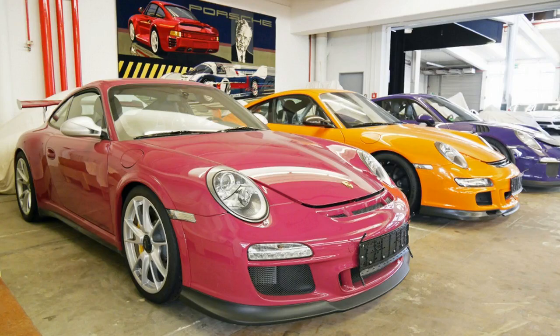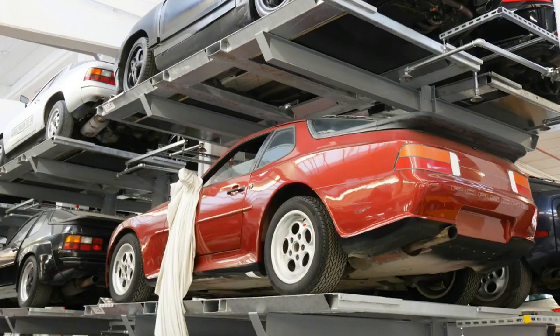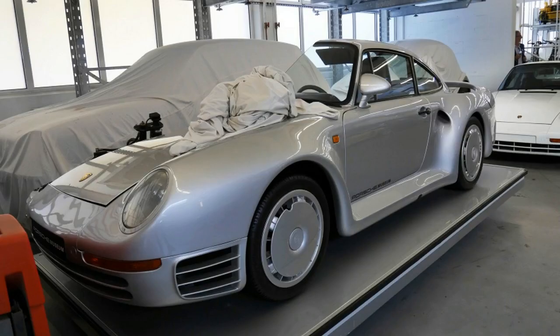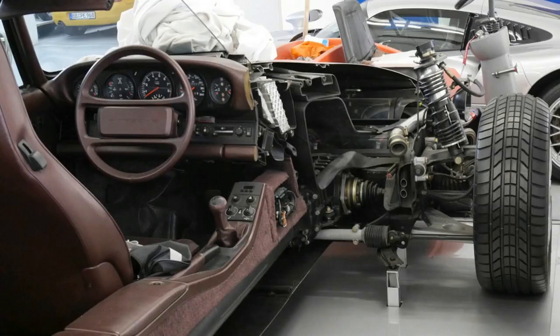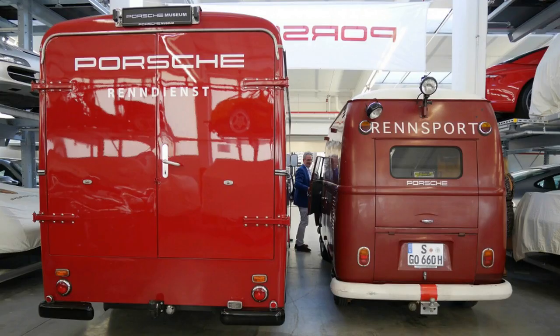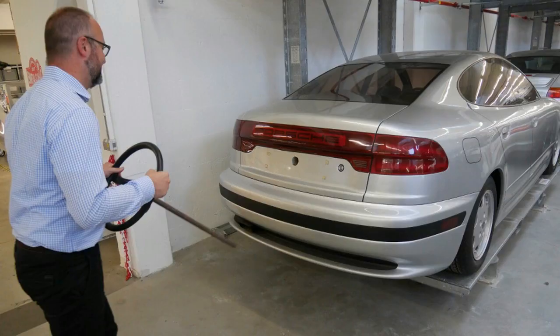The vault facility itself has a shop that refurbishes them as needed to make them show worthy. Some of my personal highlights include the Porsche Caylan convertible design study — let's call it the Caylan Cross Cabriolet — a teal bulletproof 996, the bonkers Panamericana concept (also teal), the world's only rear-engine all-wheel-drive 944, a 928 convertible prototype that was never produced, and an amazing kermit green Carrera 3.0 Targa with the most perfect tartan fabric interior I've ever seen.